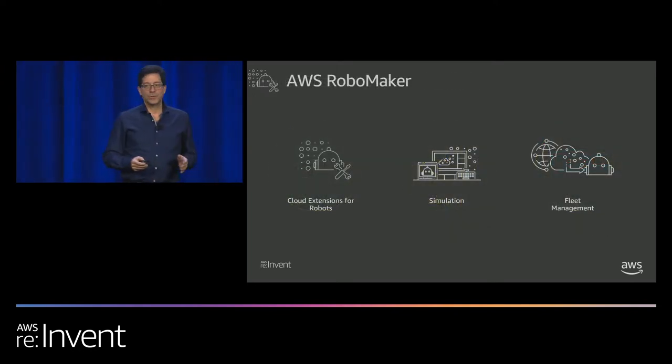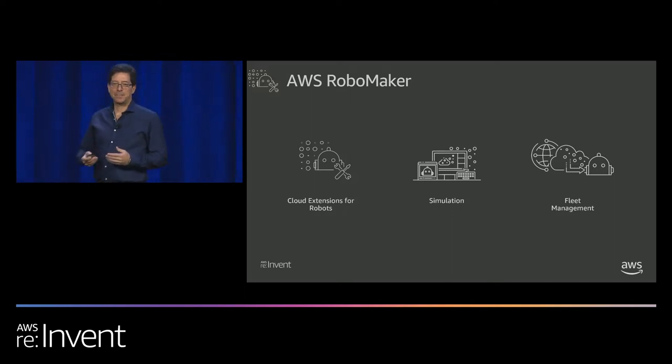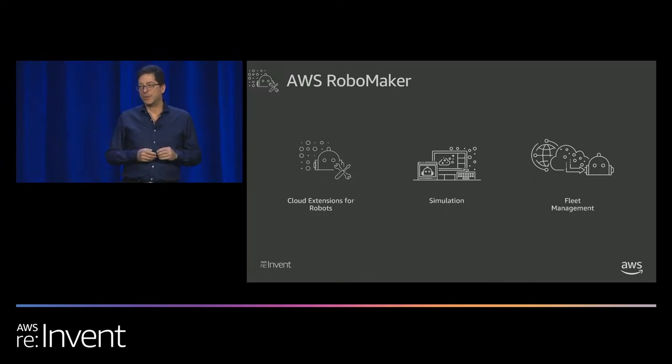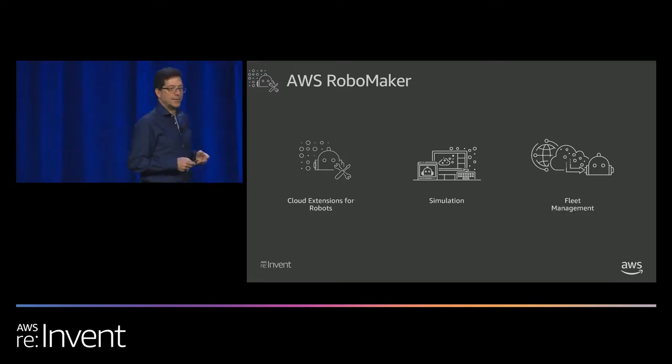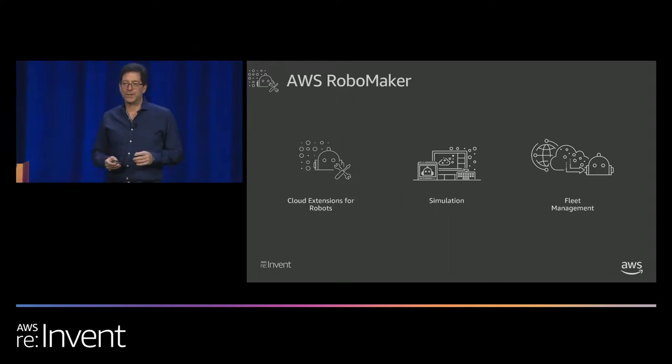AWS RoboMaker is a service that we launched last year here at re:Invent, actually at Midnight Madness. It was positioned as a service that allowed developers to build their robots, deploy their applications to robots, and for operators to manage robots in production. I'd like to talk about three main elements: cloud extensions for robots, simulation, and fleet management — which covers updating, debugging, and monitoring hundreds or thousands of robots.